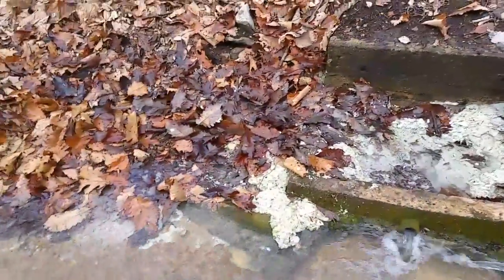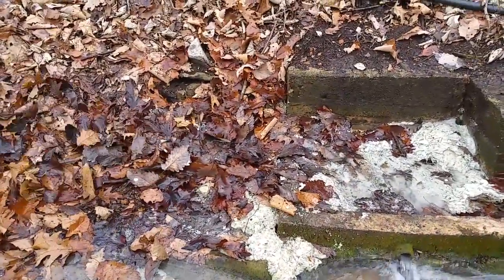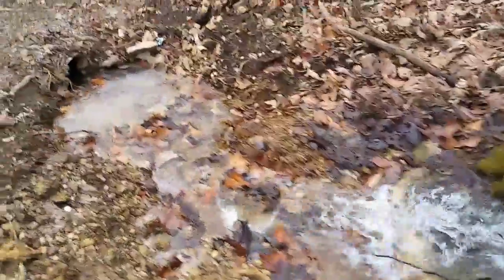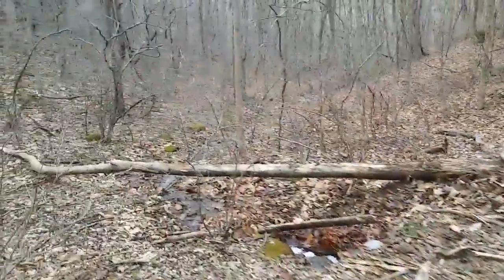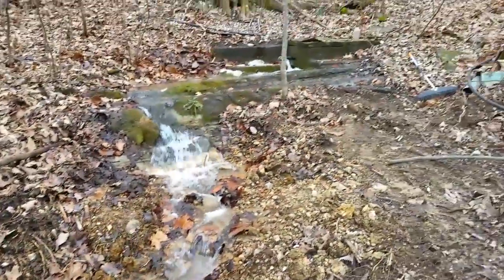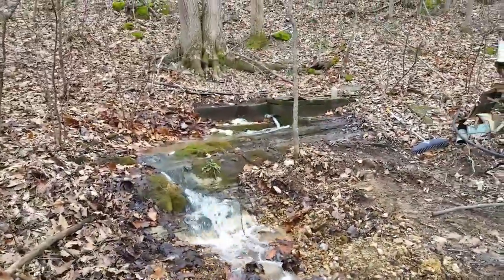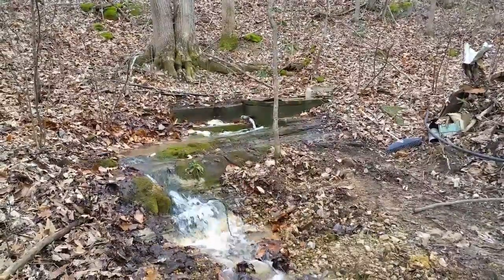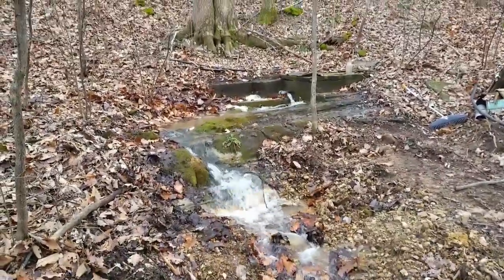Back in this corner under the leaves there's a bunch of water coming out — that's all flow coming out from one little spot in the hill. It's been running like that for a couple hundred years.